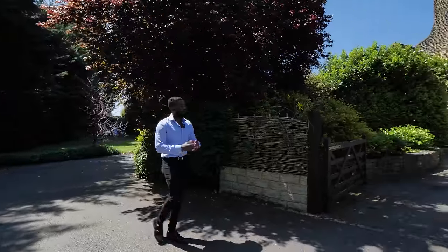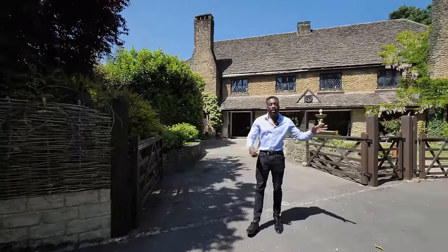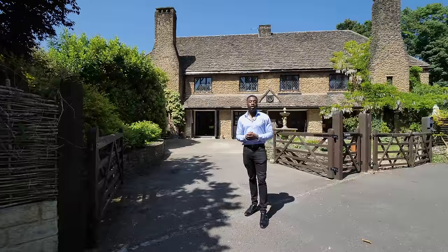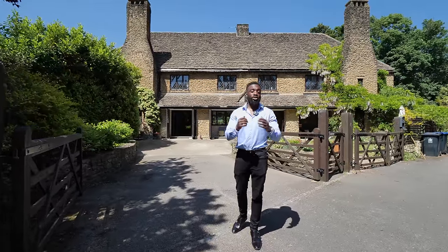Thank you for joining me on this tour of this beautiful family home, offering riverside views and a fantastic garden area. Lifestyle is key at this home. If you would like your own exclusive tour, please contact me or the team — we'd love to show you around.